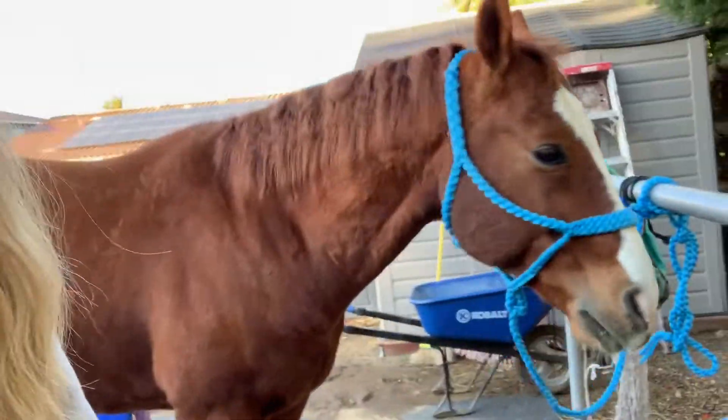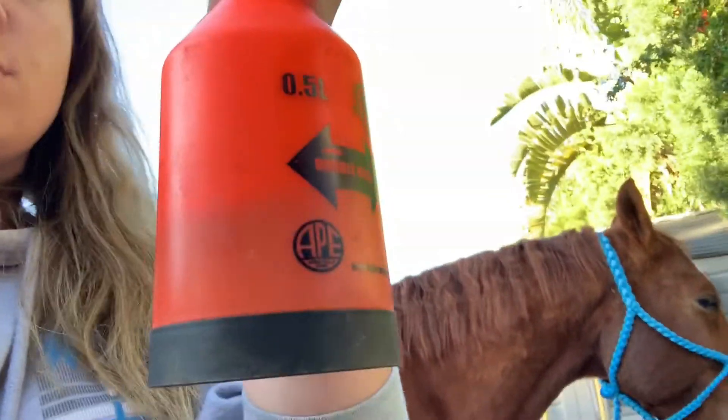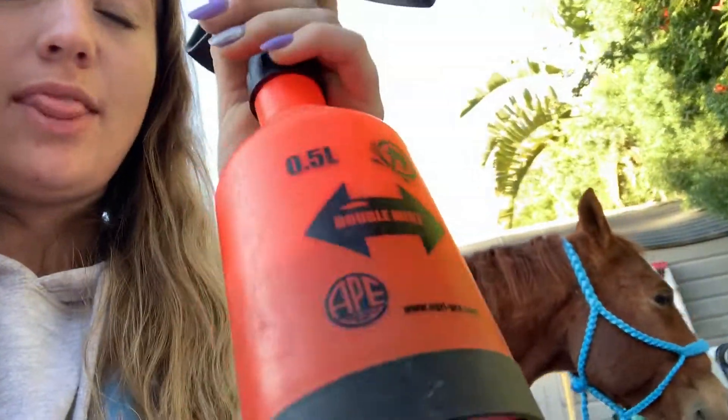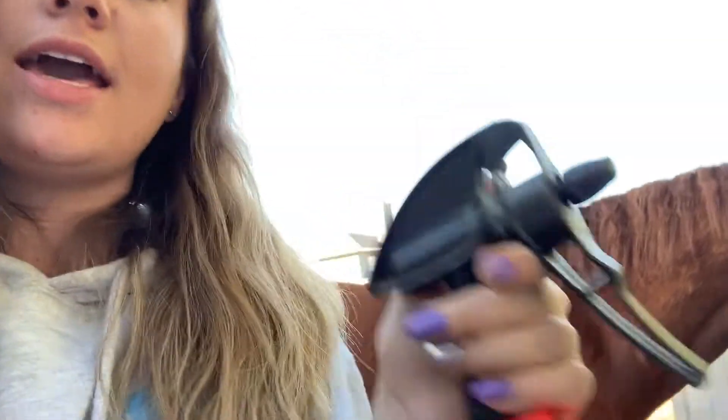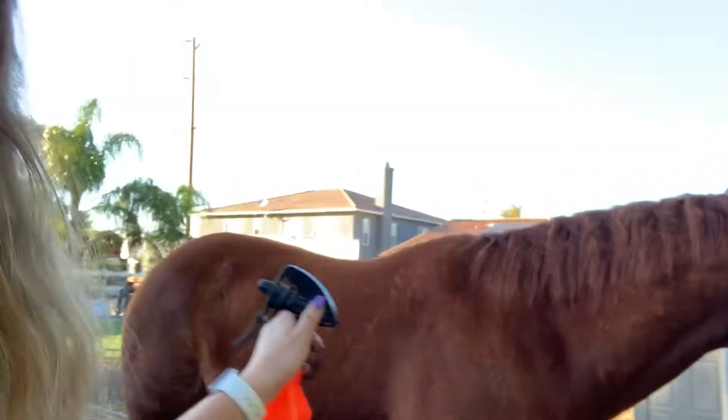Say hi Jackson. So I use a spray liniment — it's just a liquid liniment mixed with water in a spray bottle. I spray down where the saddle sits and his legs before I wrap them, just so they stay cool under there and he doesn't overheat.